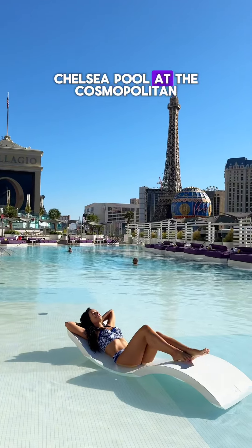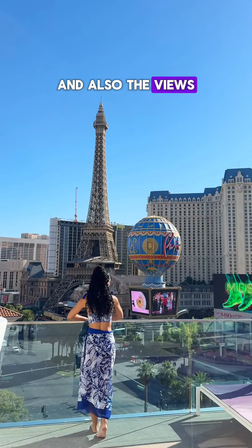Starting off with the Chelsea Pool at the Cosmopolitan, I loved how laid back the pool was and also the views of the Eiffel Tower.